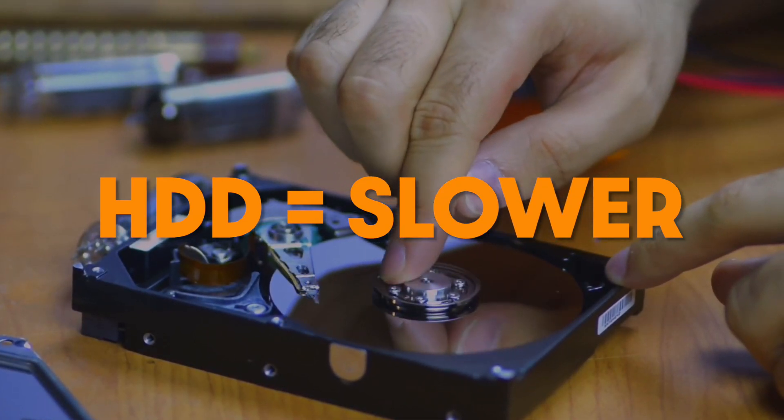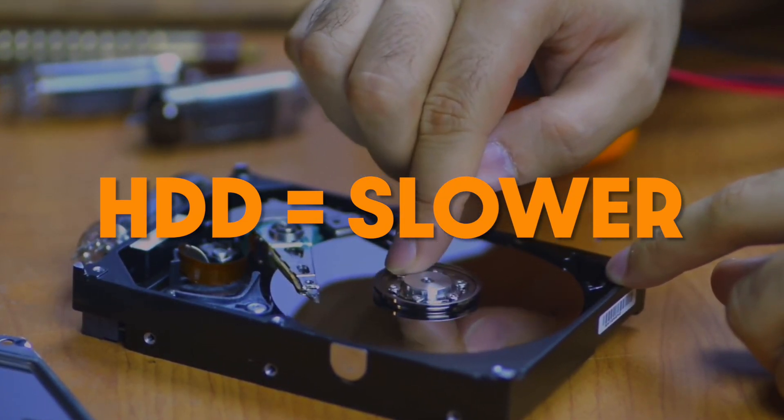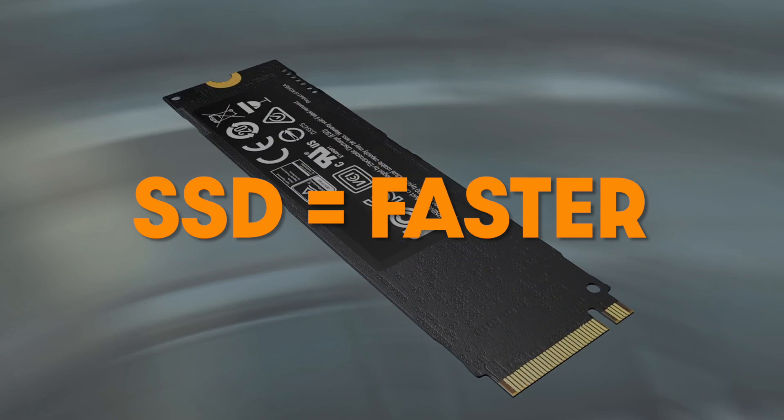A hard drive is a physical disk that you actually write data onto, where SSDs don't even have a disk. They're faster, more efficient, powerful, and just better in every way than an HDD. Today, pretty much every hosting provider out there offers SSD storage, so you don't really have to worry about it.